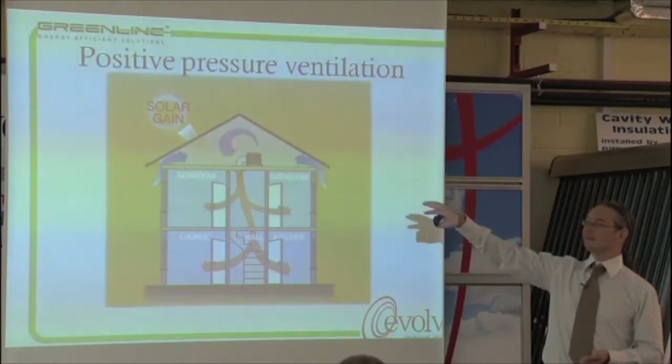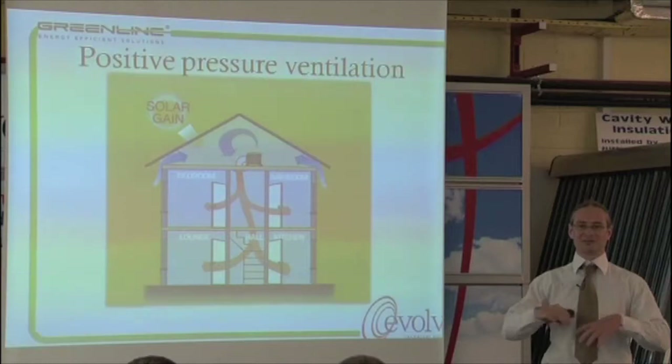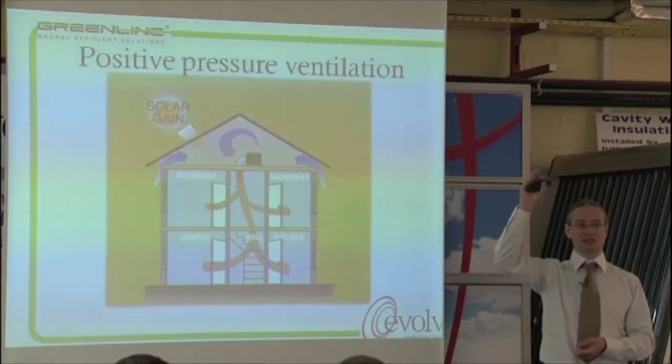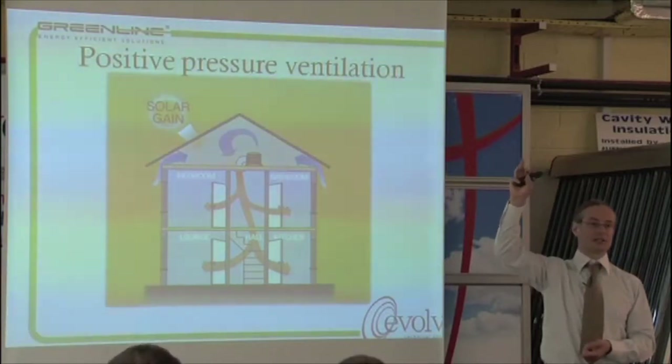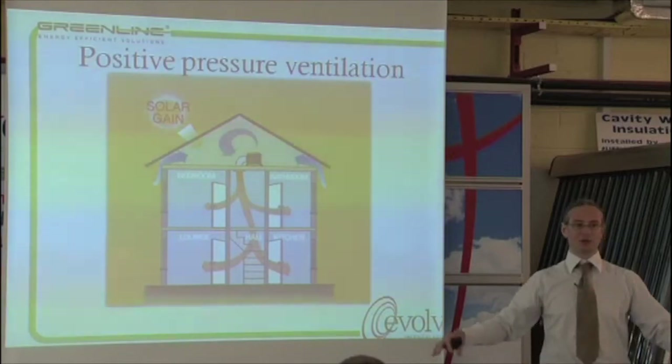It's just a unit that sits up in the attic, takes in the air from the attic, and filters it — of course you don't want nasty fiberglass being blown all around your house. So it takes that in and blows it out through a central point, typically at the top of your stairwell or in your hallway, just to ensure there is a flow of air going through the house.